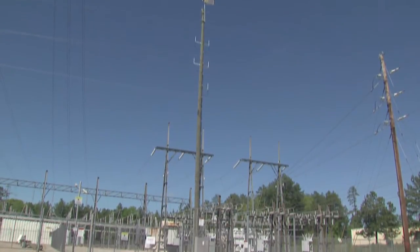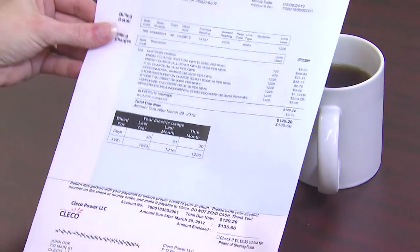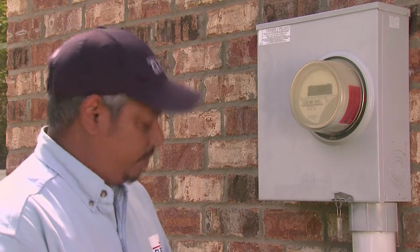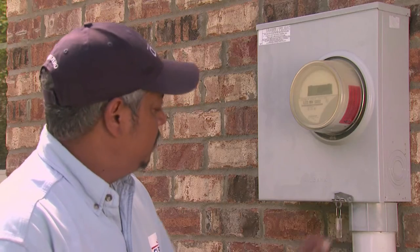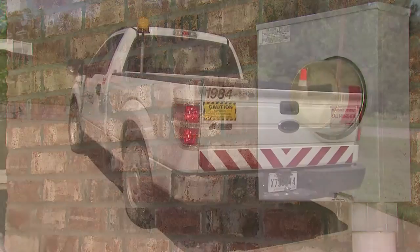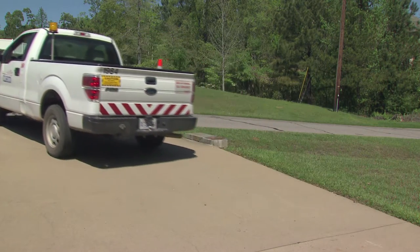So what's different about these meters? They securely send readings by radio to our data center, which is also secure. The data is then used to compute every customer's bill. Also with your new meter, we will no longer come onto your property each month to read the meter. That allows us to take more than 40 trucks off the road, which reduces traffic, gas consumption, and emissions.